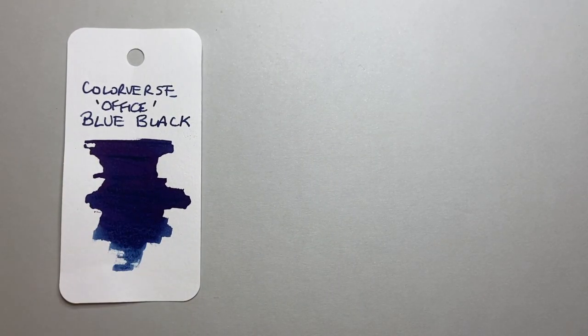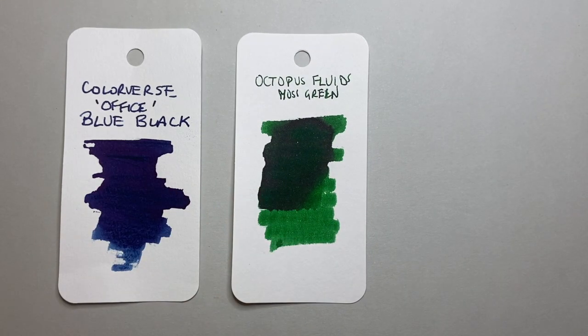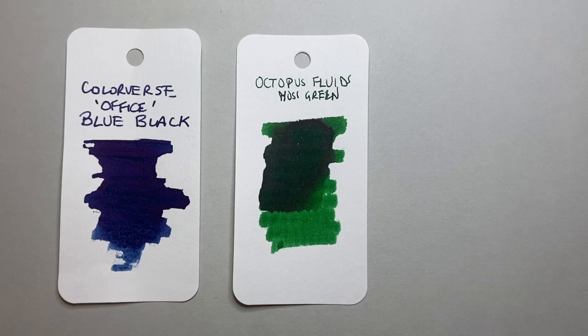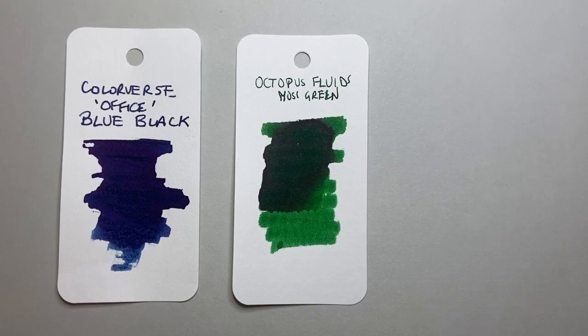The next is Octopus Fluids Moss Green. I'd reviewed a couple of Octopus Fluids inks before, particularly the ones made for Diplomat. But when I saw this ink it just struck me — it's just such a beautiful green. It performs really well, a little on the drier side, which means we can actually use it as an everyday writer. It just looks great and is an ink I really enjoyed.